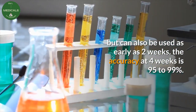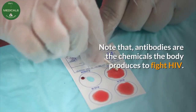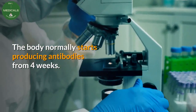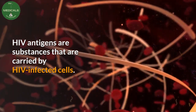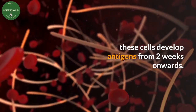The accuracy at 4 weeks is 95 to 99%. Note that antibodies are the chemicals the body produces to fight HIV. The body normally starts producing antibodies from 4 weeks. HIV antigens are substances that are carried by HIV-infected cells, and these cells develop antigens from 2 weeks onwards.